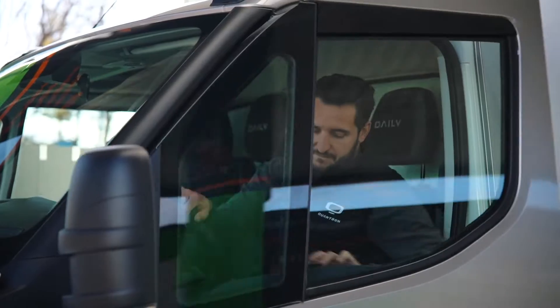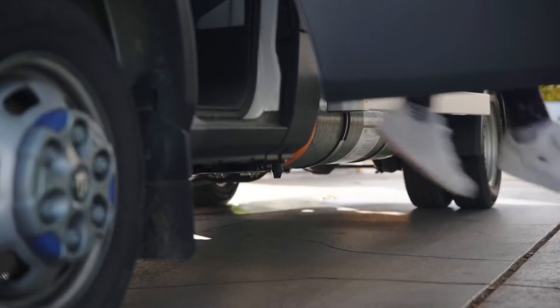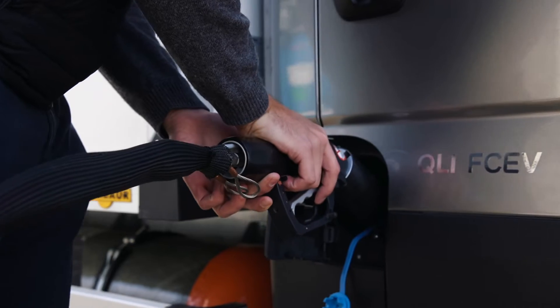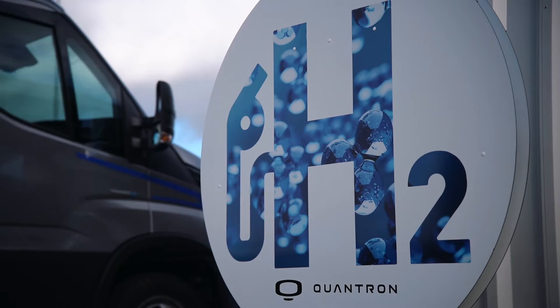Powered by the 45 kilowatt Ballard fuel cell engine, the Quantron QLI is a range leader capable of covering up to 400 kilometers on one tank of fuel. Refueling is fast — a full tank takes less than 10 minutes, keeping the fleet on the road.